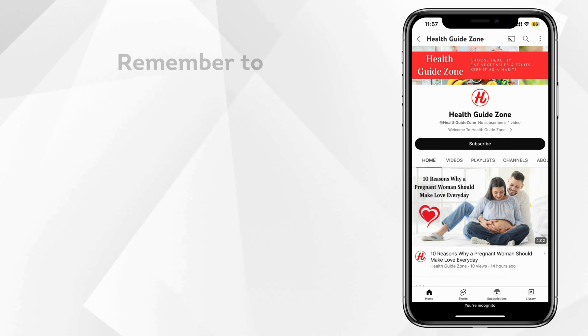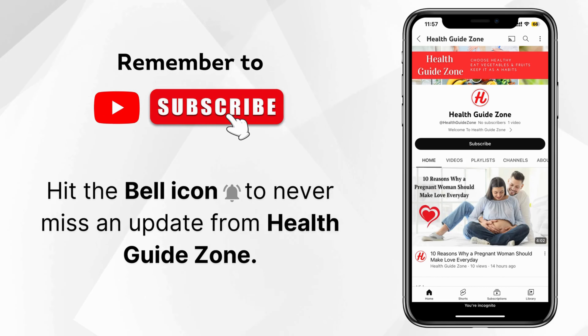Until next time. Remember to subscribe and don't forget to hit the bell icon to never miss an update from HealthGuideZone.